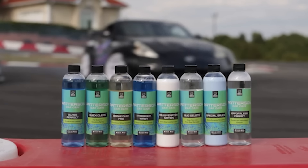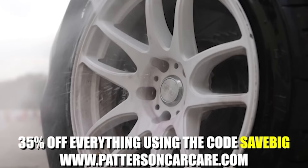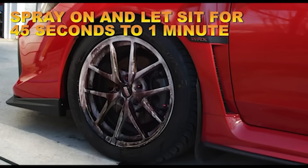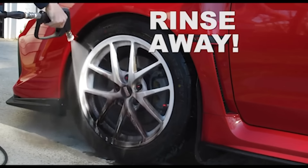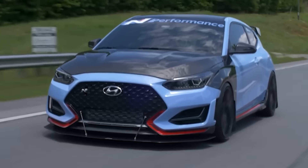If you'd like to support this channel, head over to pattersoncarcare.com — we're having a 35% blowout sale at the end of summer using the code SAVEBIG. Original formulas, super easy to use, and this will be our last big sale for a while, so definitely make sure to check it out.